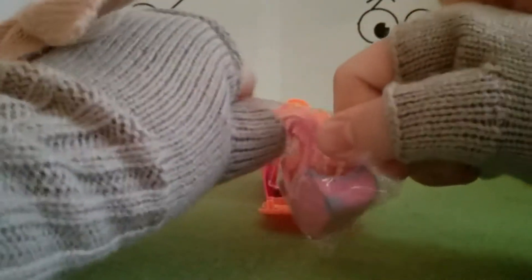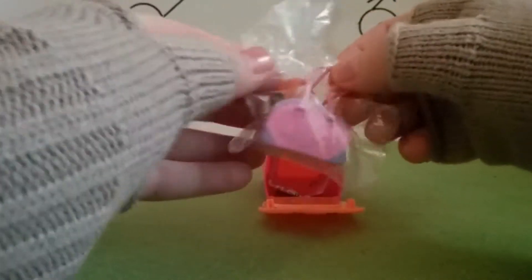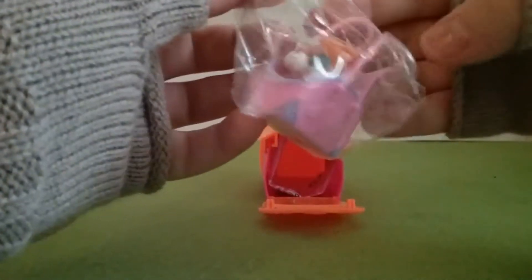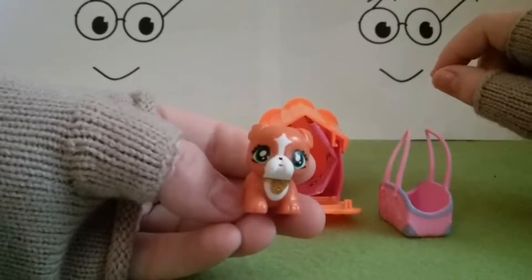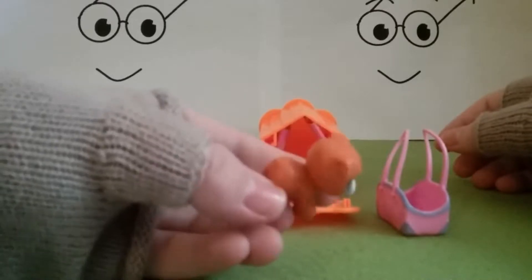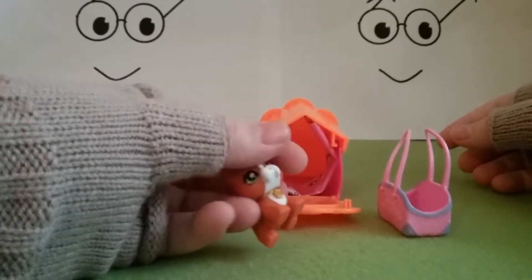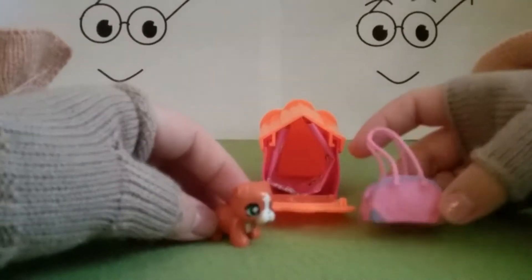You have to really stretch it out to open the bag. Look at that — it's got little wrinkles on its back just like a pug does, and a little tail, just like a pug. It's got a cute little golden collar. That's pretty — I like the bag too.